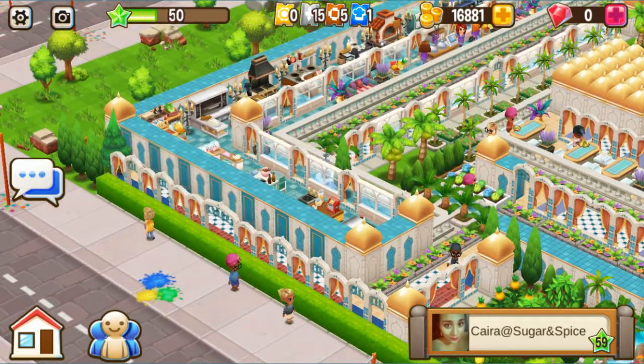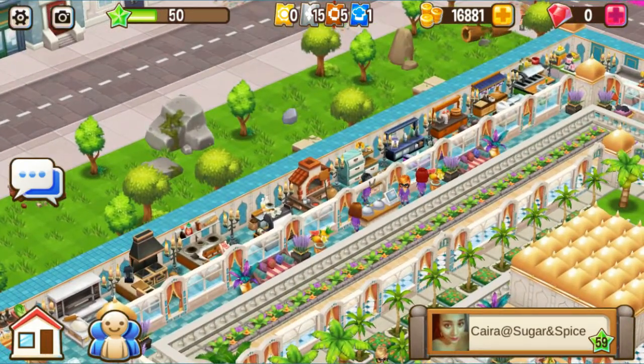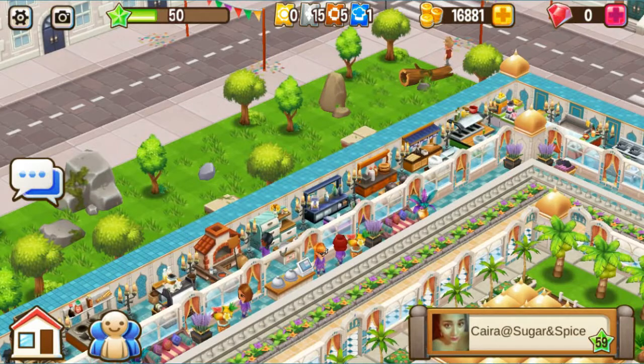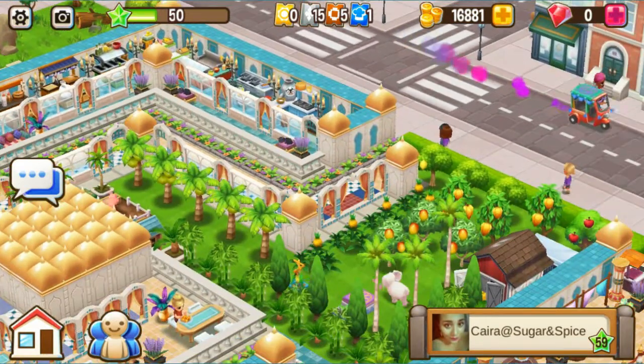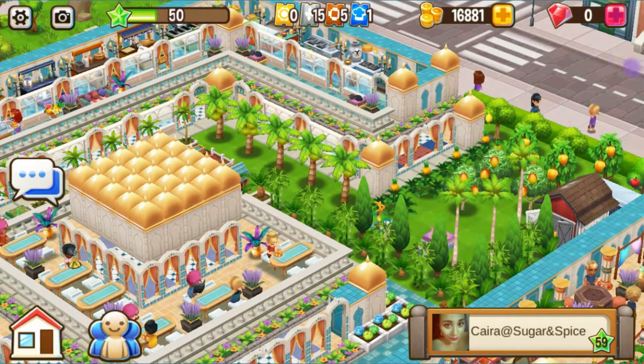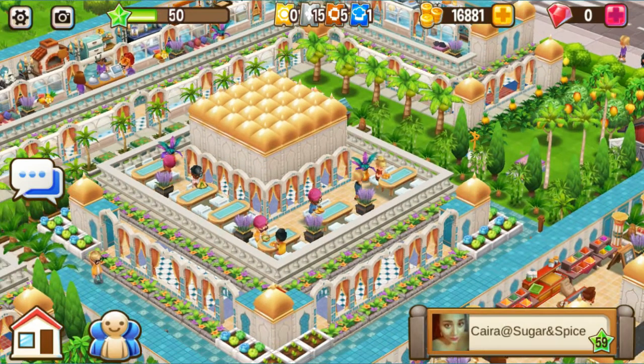Over here is your kitchen area — lovely little kitchen area. I love how you've separated it, very nice. Love to do something like this. You have more trees over here and your farm animals back there — I think I see them.